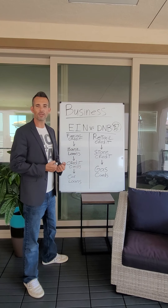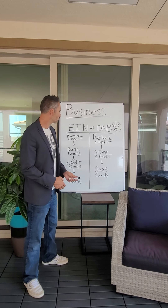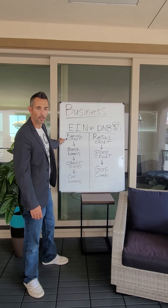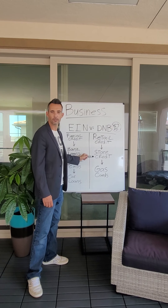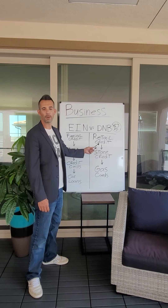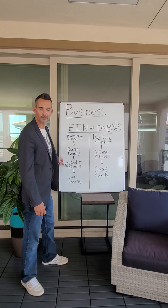At this point you have to ask yourself, before you even start the journey: what does my business need to survive? What kind of funding am I looking for — retail funding or financial funding? Most people are going to be on the financial side. Some people end up on the retail side — maybe builders who want a big store card with Lowe's or Home Depot to buy lumber and pay it back in three months.